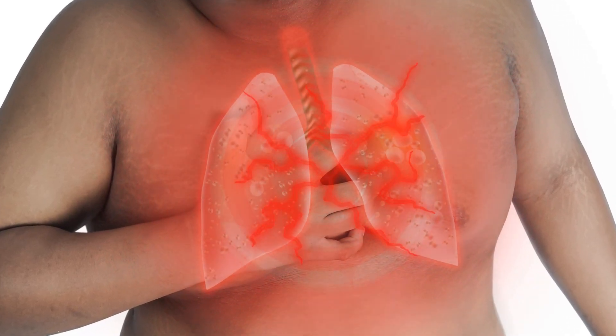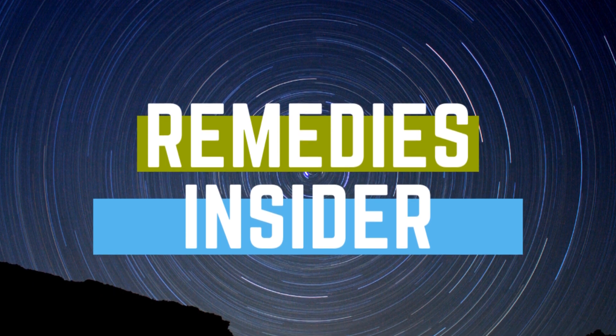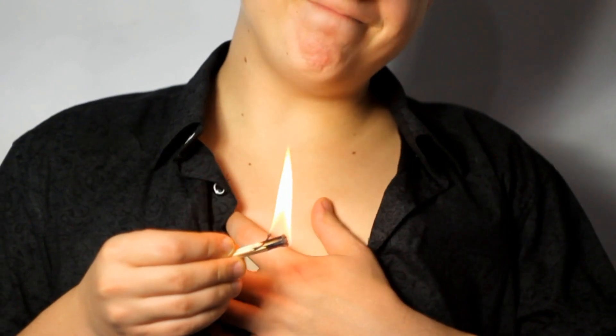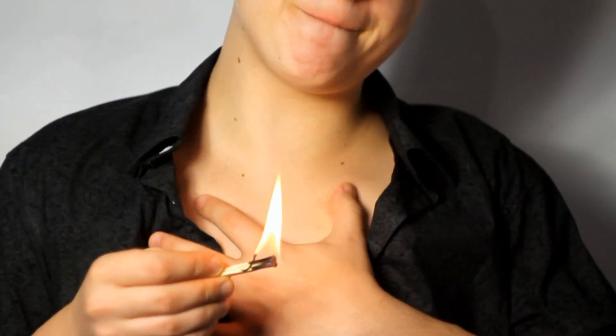7 Home Remedies For Heartburn That Will Help You Put Out The Fire. Hey everyone, Rob here from Remedies Insider and welcome back to the channel. In today's video, I'm going to show you 7 home remedies for heartburn that's going to help you put out the fire.